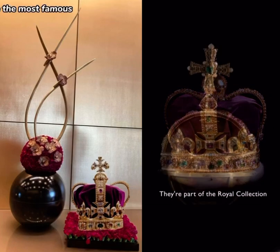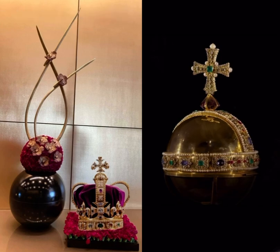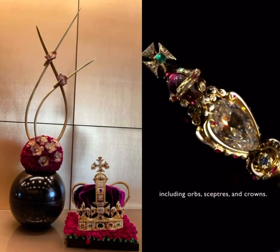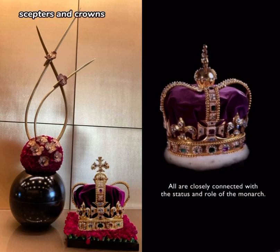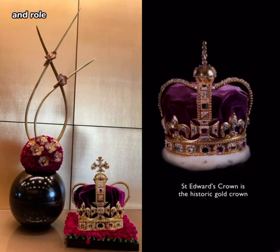The crown jewels are the most famous of the nation's treasures. They're part of the royal collection and held in trust by the monarch for the nation. They include over 100 extraordinary items, including orbs, scepters and crowns. All are closely connected with the status and role of the monarch.